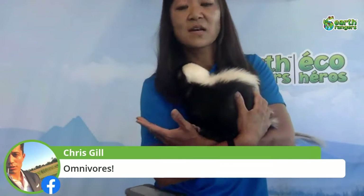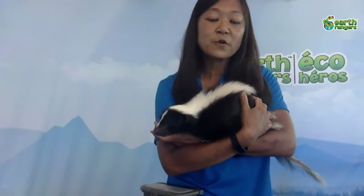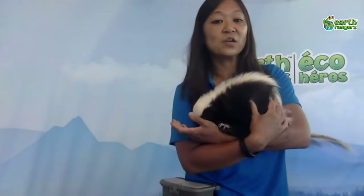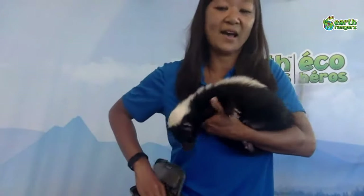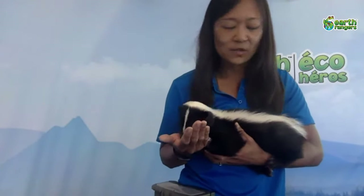Bailey guessed flowers, Jen says mice, Chris says omnivores — you're all right! They are opportunistic omnivores, so they change their diet depending on the season. They love insects like grasshoppers, crickets, and beetles, as well as worms, crayfish, and other arthropods in summer. They also eat fruit, vegetables, nuts, and seeds. In colder months they become more carnivorous, eating things like mice and other small mammals.